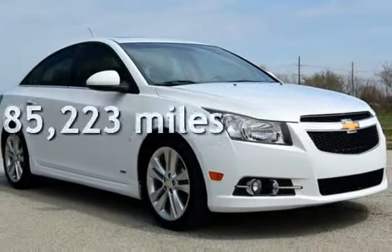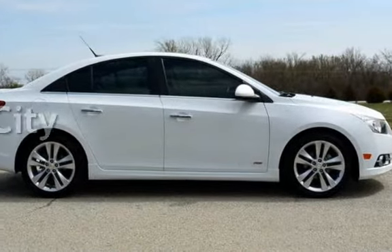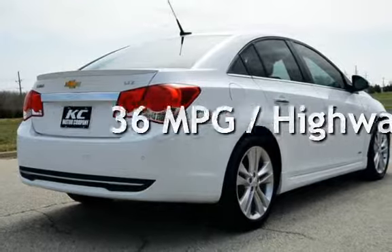This Chevrolet has less than 86,000 miles on the odometer. Estimated fuel economy for this vehicle is 24 miles per gallon in the city and 36 miles per gallon on the highway.